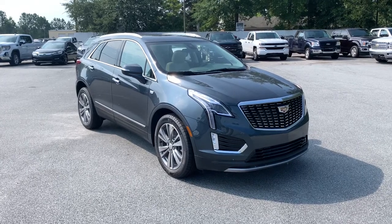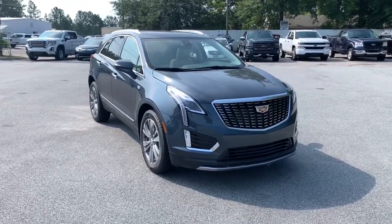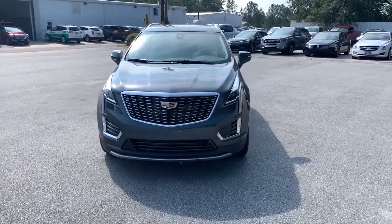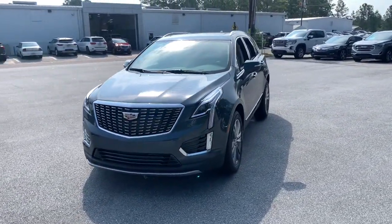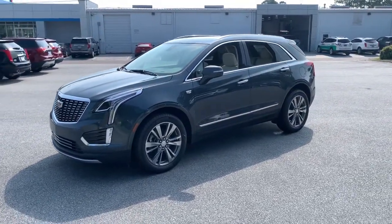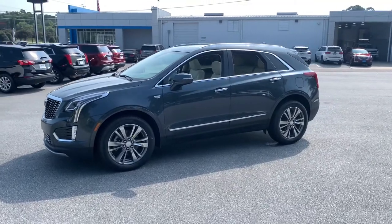Get into the 2021 Cadillac XT5 — the refined luxury crossover that's designed to meet any challenge the road has in store while keeping you safe and connected. The following are some of this vehicle's highlighted options.